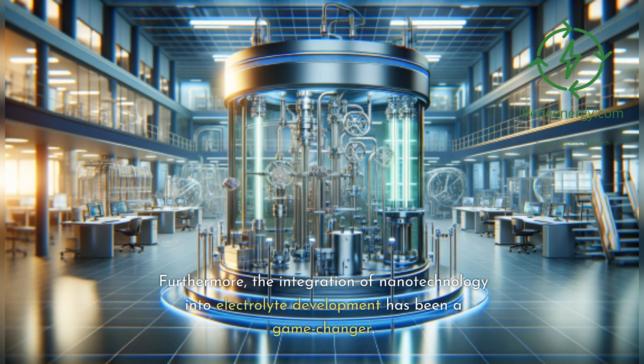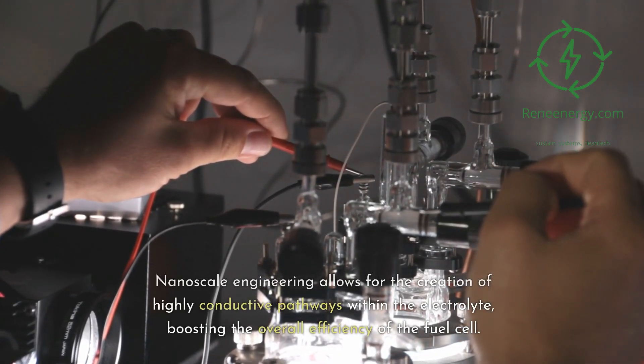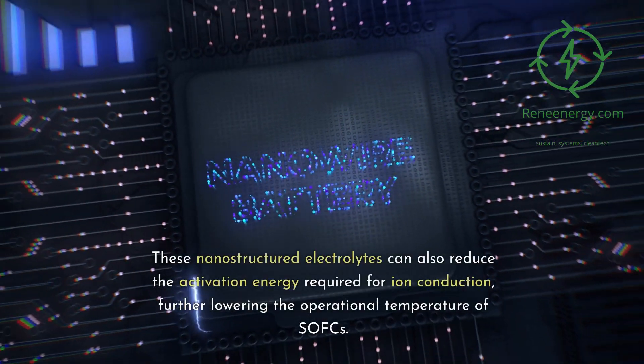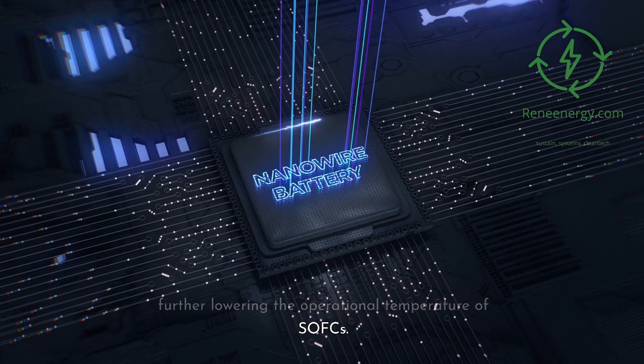Furthermore, the integration of nanotechnology into electrolyte development has been a game changer. Nanoscale engineering allows for the creation of highly conductive pathways within the electrolyte, boosting the overall efficiency of the fuel cell. These nanostructured electrolytes can also reduce the activation energy required for ion conduction, further lowering the operational temperature of SOFCs.